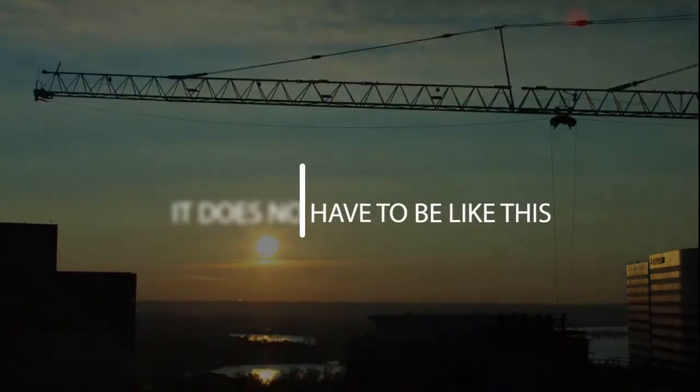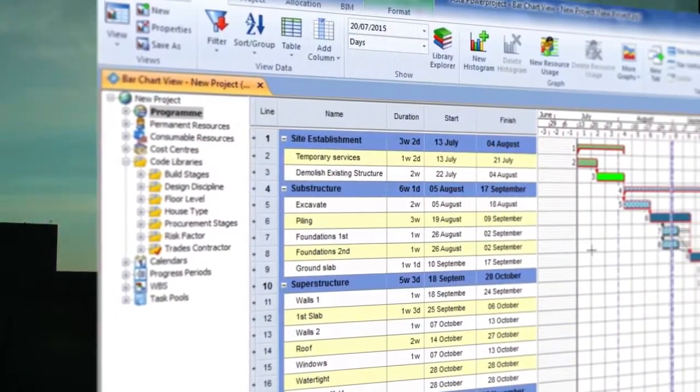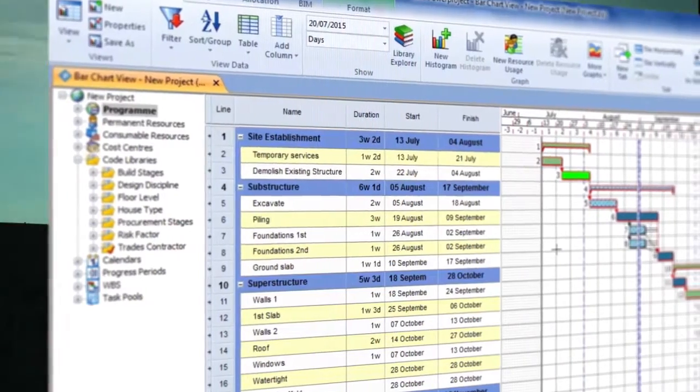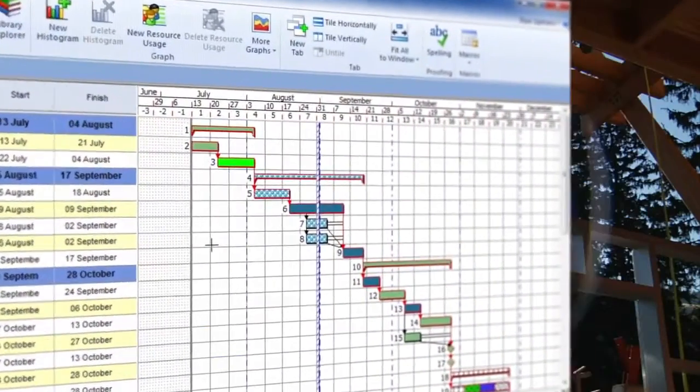Well, the good news is it does not have to be like this. There is a scheduling tool designed by construction folks for construction. ASTA Power Project is used by more than 100,000 schedulers across the world, and increasingly in the US.